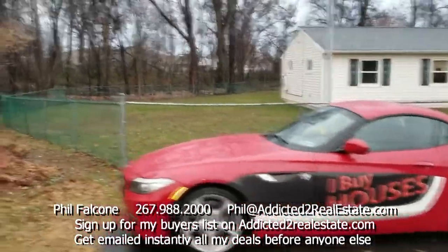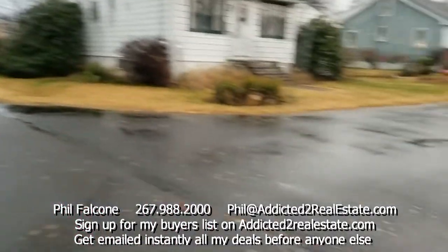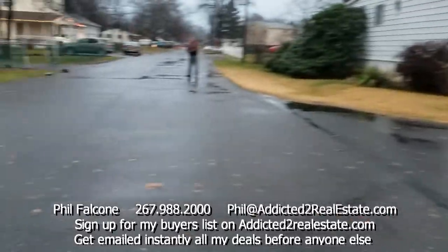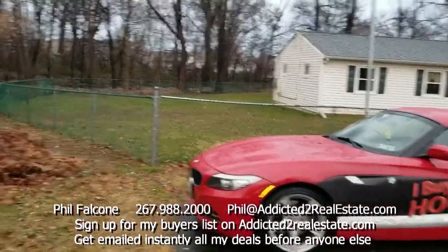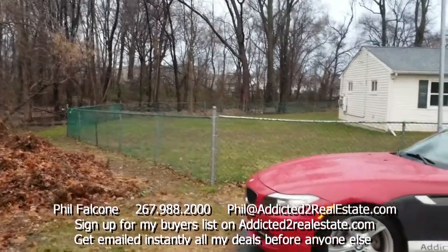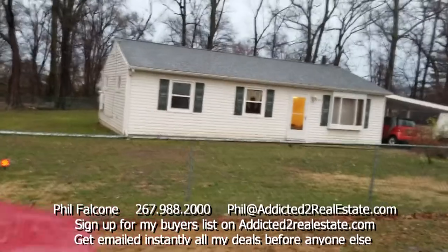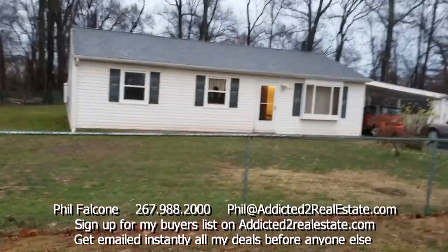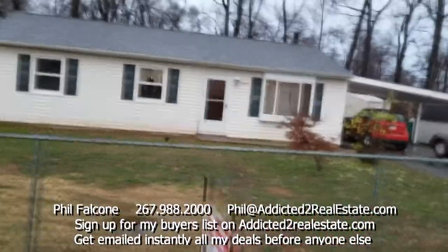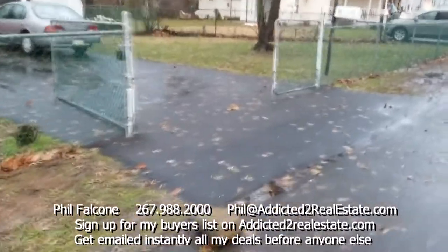I want to show you this property here on Western Avenue. We're right at the end or the corner of this street and this property is a corner lot, so we have all this ground here that goes around the property. The roof was redone two years ago and it's in really good shape — excellent from what I can see. Over here you can see the driveway, it's all gated.